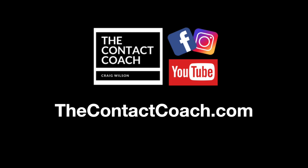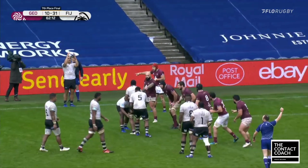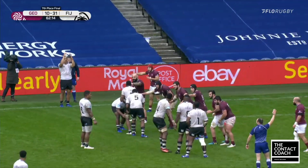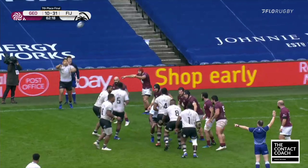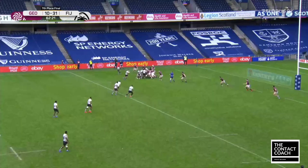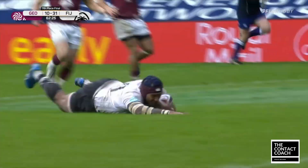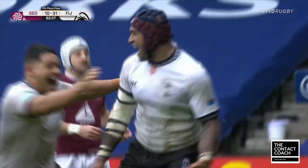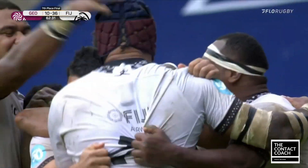Welcome back to The Contact Coach. Please support the channel and take one second to subscribe. In this video I'm going to look at Fiji's key attacking moments against Georgia. What makes this really special is this is after 29 positive cases, three cancelled matches, and they go out and put a performance in like this. Imagine what they could do with the support of World Rugby and the Unions. This is really cool to watch — awesome team tries, great skill level, so let's break this down.